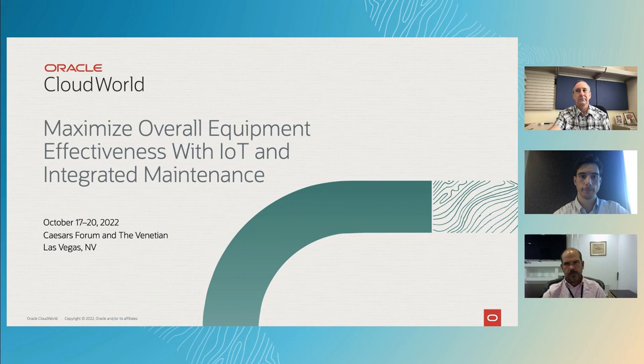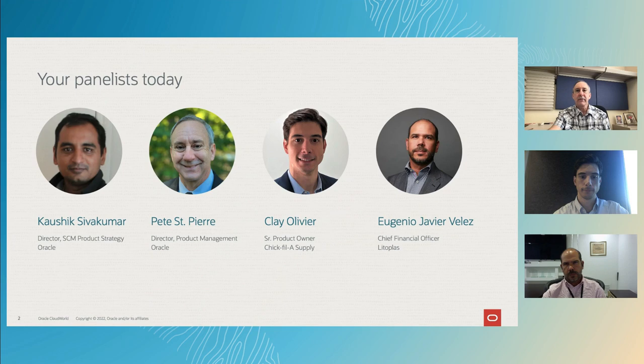Welcome to Maximizing Overall Equipment Effectiveness with IoT and Integrated Maintenance. My name is Pete St. Pierre, and on behalf of the panel today, I'd like to welcome you.